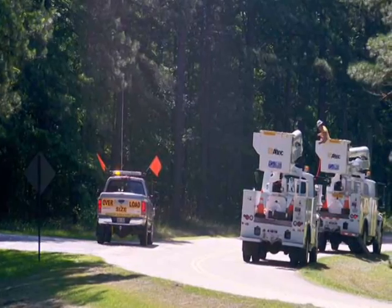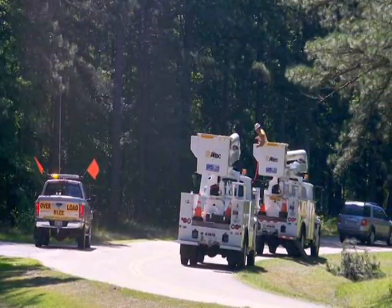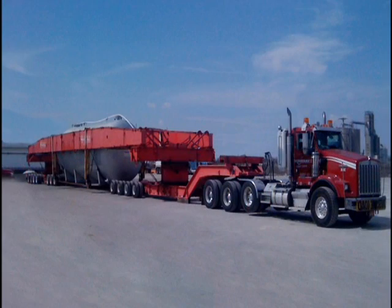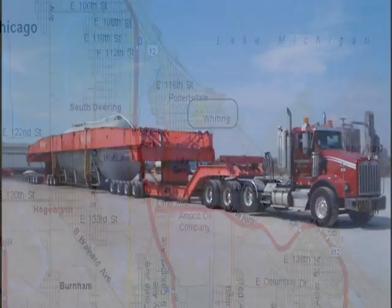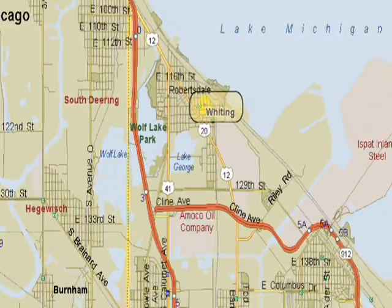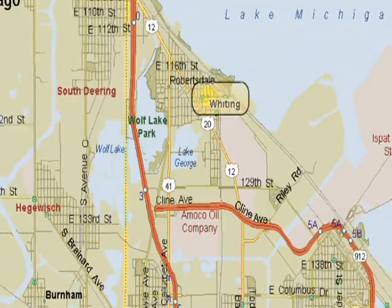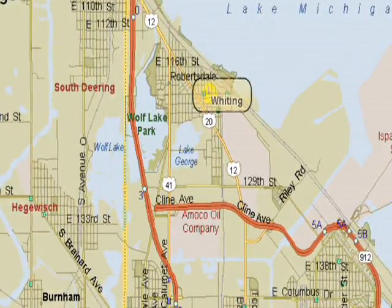The utility companies also provided bucket trucks to travel with the load in Indiana to lift any low-hanging wires along the route. Emmert personnel remained close to the load and made daily checks to ensure the load had not been tampered with. Meanwhile, having some extra time, Emmert personnel went to the job site in Whiting, Indiana and met with the client to survey the site and address any new issues prior to the arrival of the load.